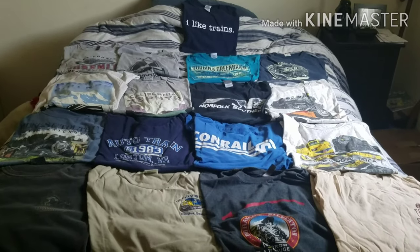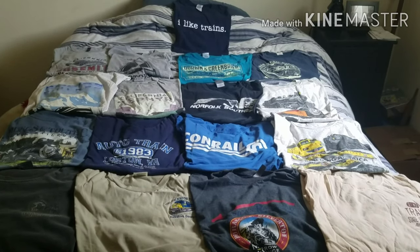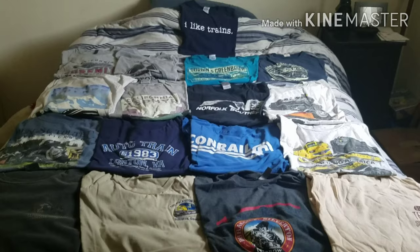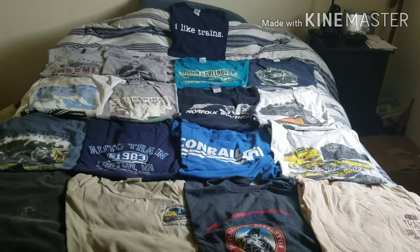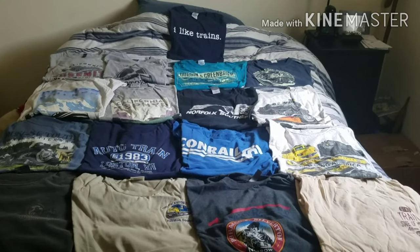So here's an overview of a part of my railroad t-shirt collection. And like I said, if you would like to see more of my railroad t-shirts, please let me know down in the comments below. And as always, be sure to like, comment, subscribe, and turn those notifications on so you can be the first one to see all new content. Thanks, and have a great day, everyone.